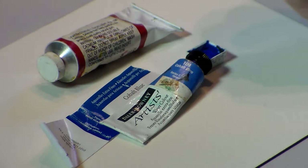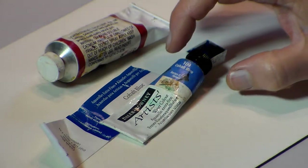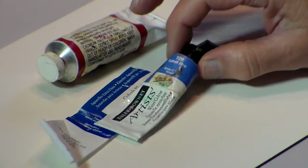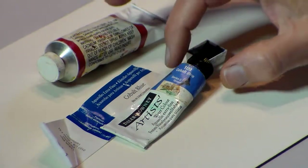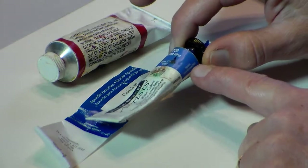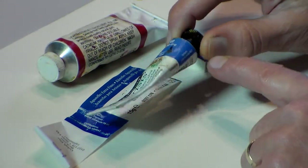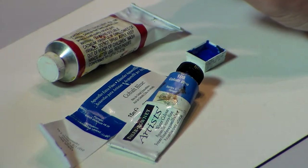Another thing is don't buy mixed colors. Every color has a pigment code on the tube or on the wrapper. This one says on the side here PB28 — that means pigment blue number 28. If there are two numbers that begin with P, don't buy them. That would be a mixed color. You want to buy all pure colors.